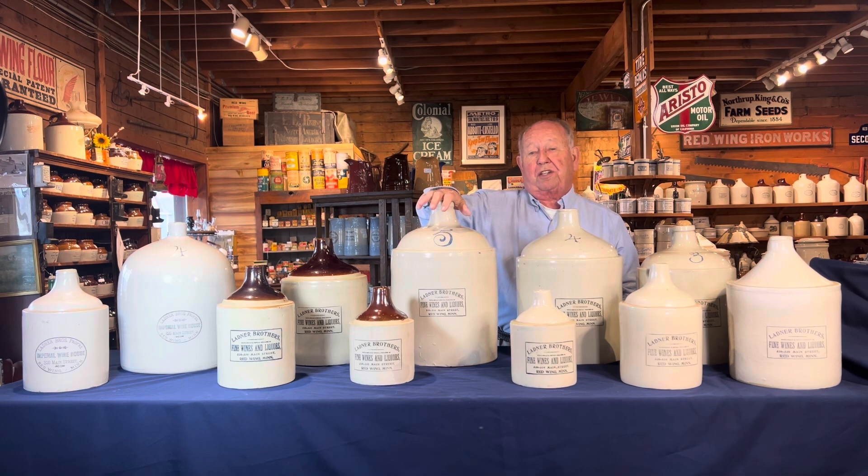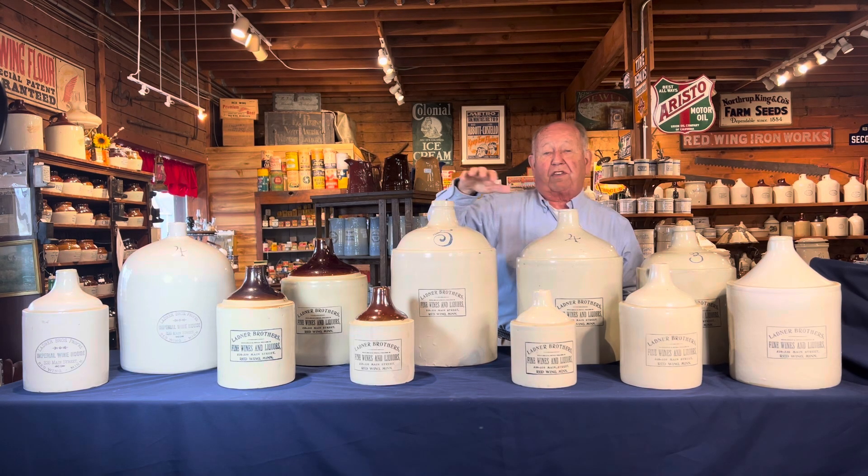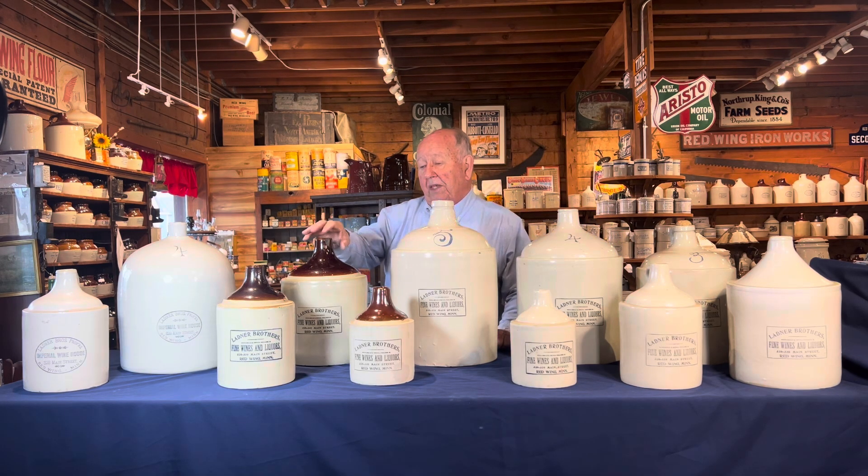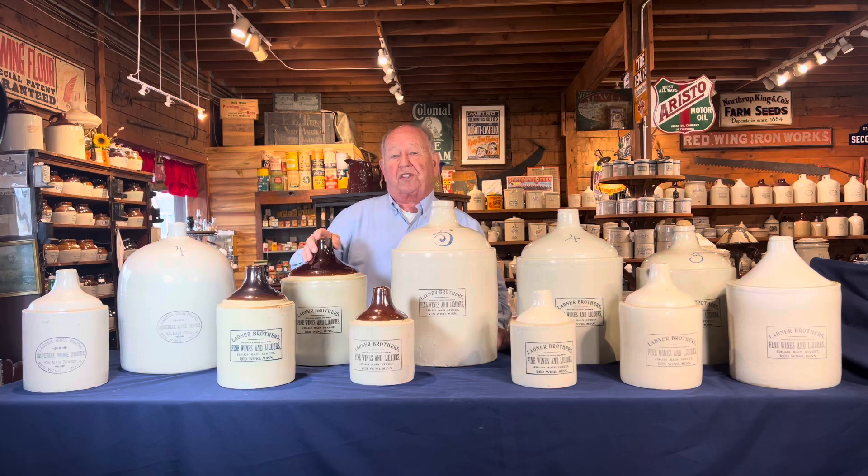Most sets are typically a half gallon, gallon, two gallon, and a three-four-five shoulder jug. This is a set that goes from a quart to a five gallon. It also has the brown tops — the brown tops probably were started around 1909. Here we have the half gallon, the gallon, and the two gallon.